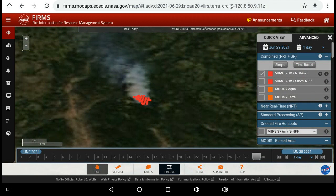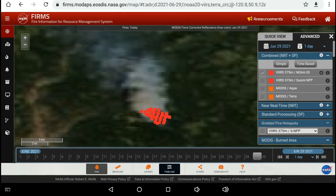All the links are going to be at the bottom of the page and in the description here on YouTube. The site can also send you alerts — if you sign up and include your email, they will send you updates if there's infrared activity appearing in the region you've selected.